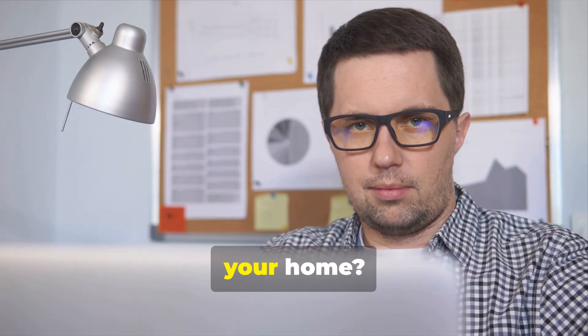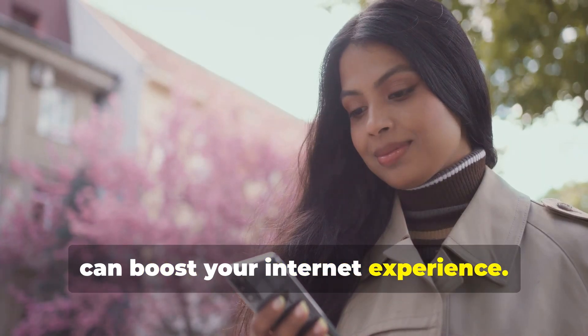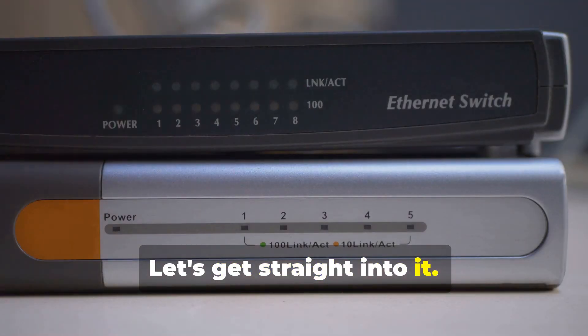Are you tired of spotty Wi-Fi coverage in your home? I'm here to explain how Wi-Fi extenders can boost your internet experience. Let's get straight into it.